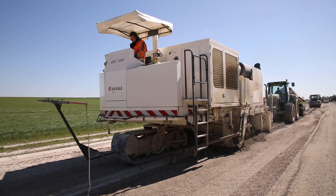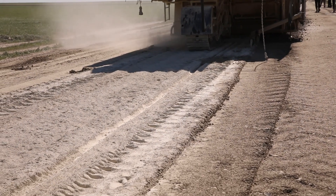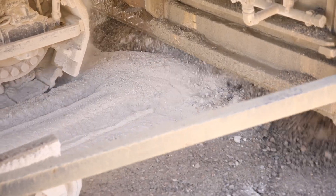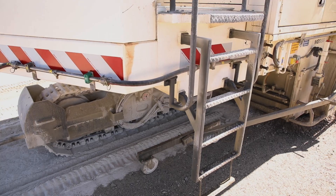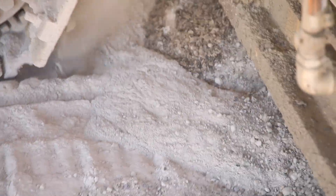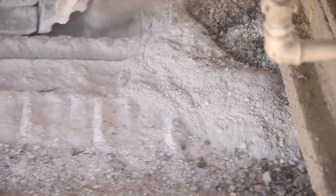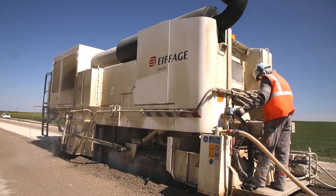Les étapes du reconditionnement de chaussées : tout d'abord, vous avez le répandage du liant qui est fait avec un arceau d'usage. Ensuite, vous avez la partie reconditionnement de chaussées. Vous avez un rotor de décohésionnement de chaussées avec 224 dents en tungstène. Puis ensuite, vous avez un malaxeur qui permet de mélanger l'ancienne chaussée avec du ciment, du liant hydraulique et de l'eau.